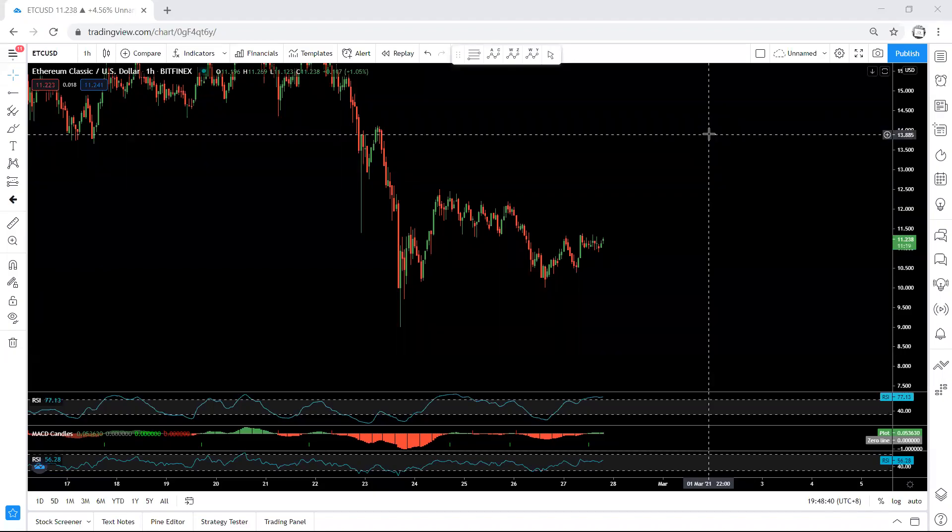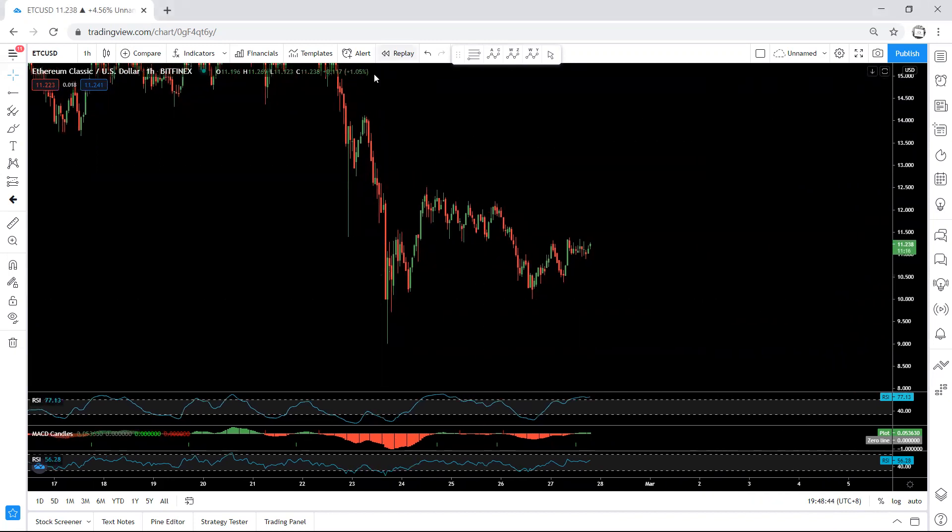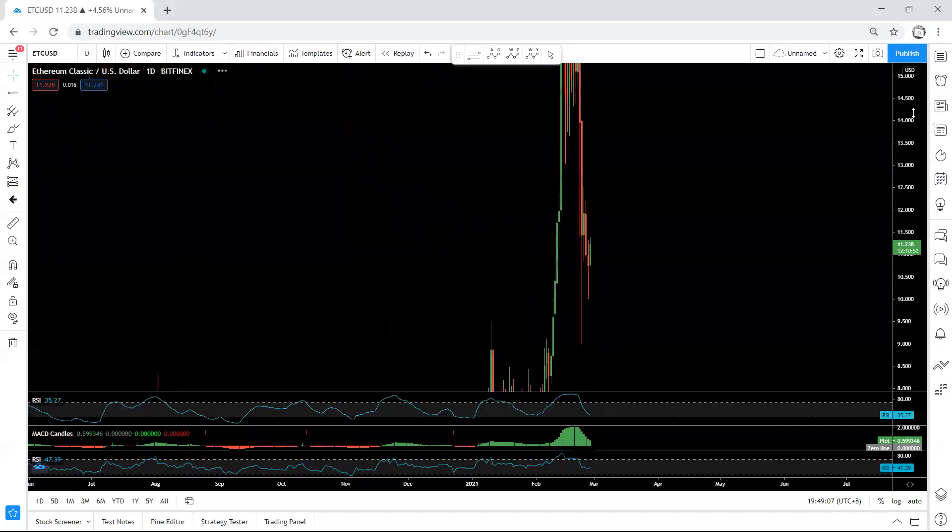Starting with the one-hour chart: since we have been within this move, we mentioned we can expect the price for one more drop. The price did drop but it didn't break this low. Now we want to see whether this is a corrective move for one more drop, or whether this is a trade setup.